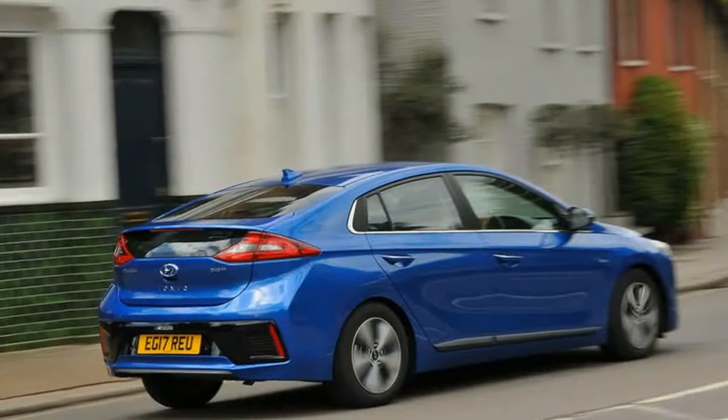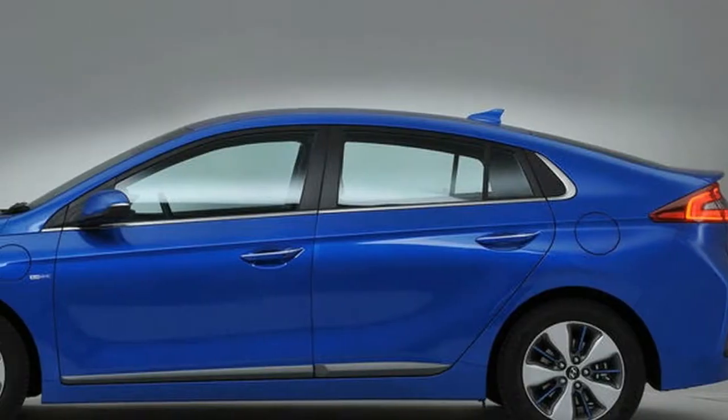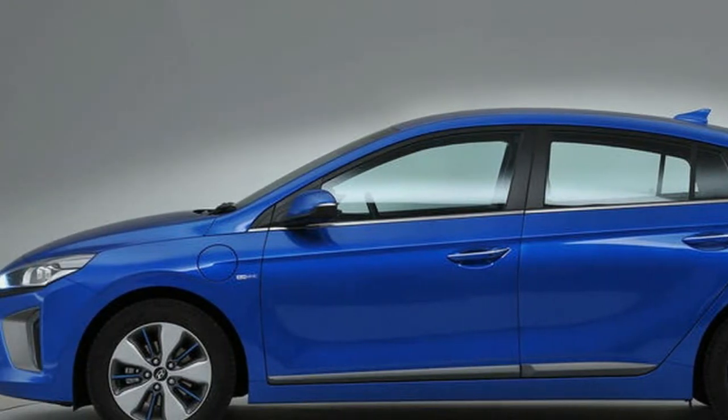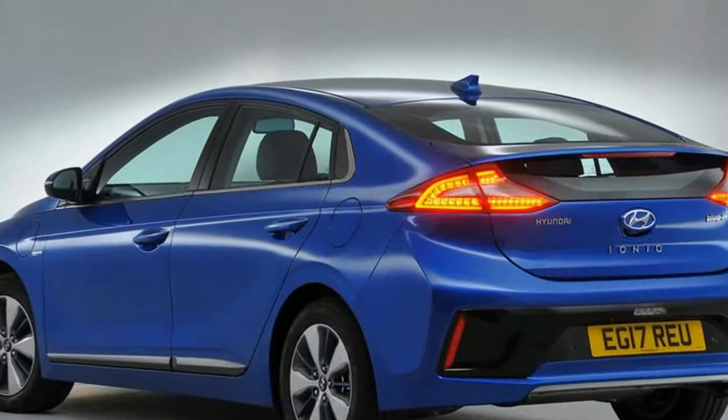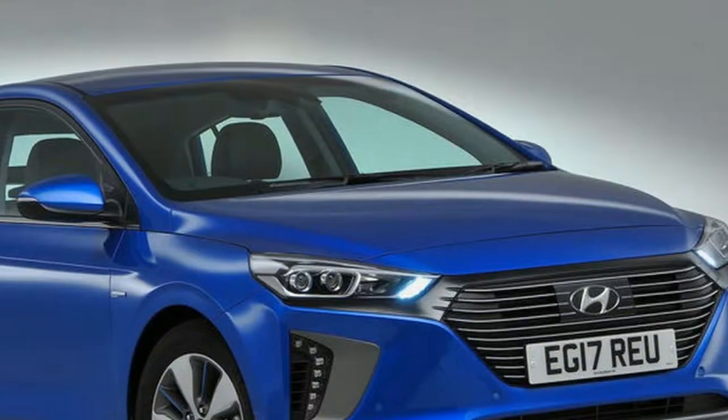From £19,235.67, our first UK drive of the plug-in hybrid version of the Ioniq confirms its frugality, but it can't challenge for class honours. This is the third and final variant of the new Hyundai Ioniq hatchback.